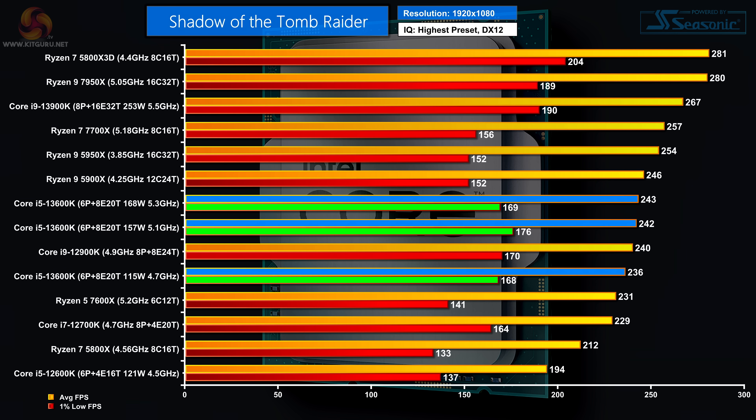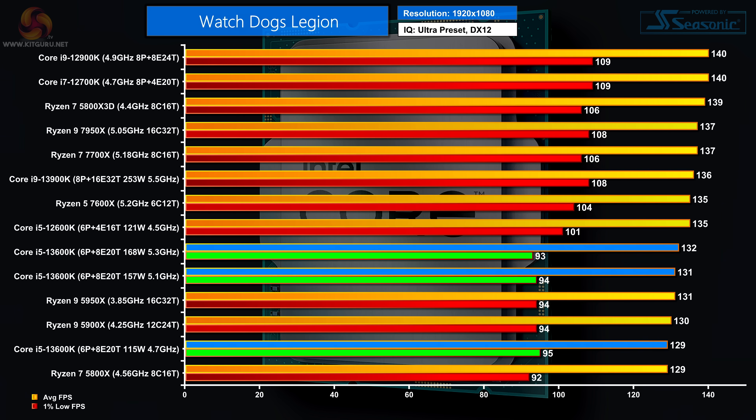In Shadow of the Tomb Raider at 1080p, the spread of frame rates for the new Core i5 is quite tight between 236 and 243 fps — and right in the middle of those figures sits the Core i9-12900K. This Core i5 is something to behold. Watch Dogs Legion at 1080p is the test where the new Core i5 does worst, however it's still doing pretty well.